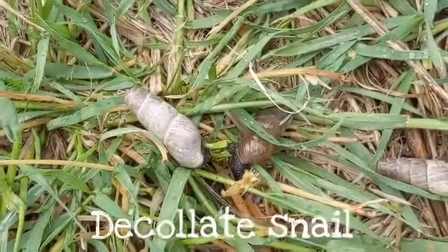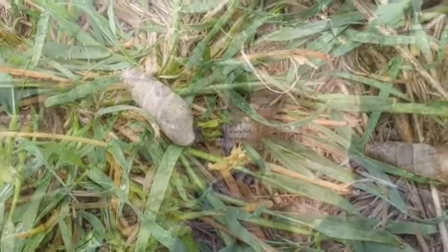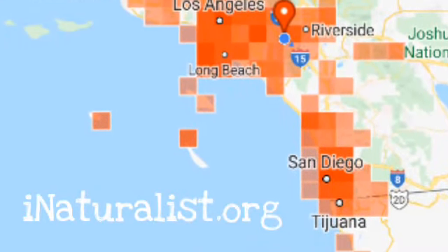The decollate snail — that's the predatory snail — it's an invasive species, but it's throughout the garden here. They feed on the brown snail, so you'd be hard-pressed to find a brown snail in my garden. You can see here on this map the range in Southern California — that's a long way from Africa — but they've carved out a niche here and they've been really effective.